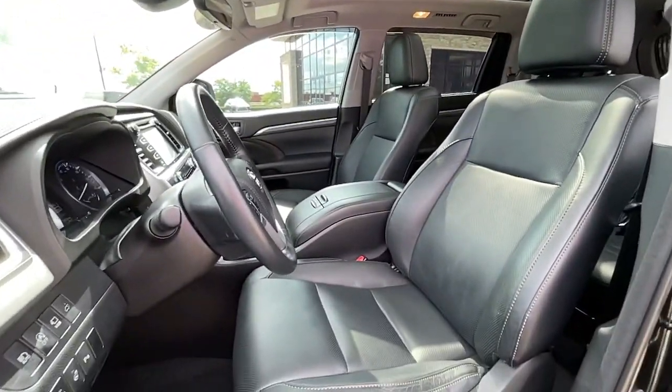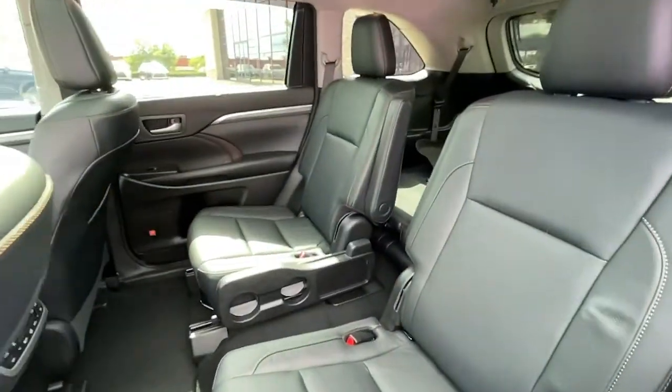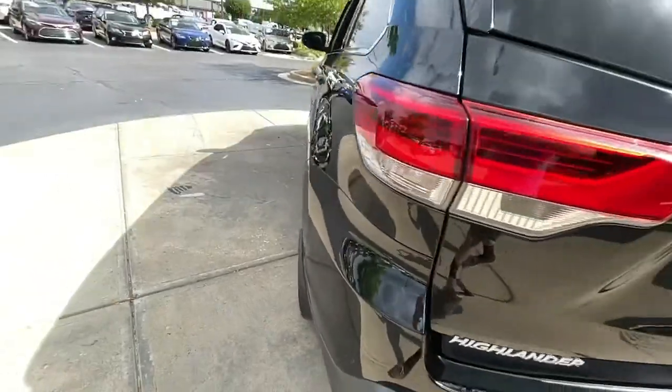iPod and MP3 input, heated mirrors. Whether you need a spacious cargo hauler or a refined road trip cruiser, this Highlander is ready for the task. Treat yourself to a test drive — our knowledgeable staff is here to help.